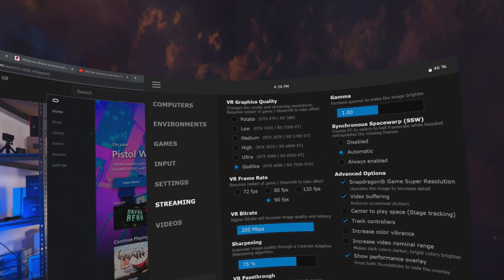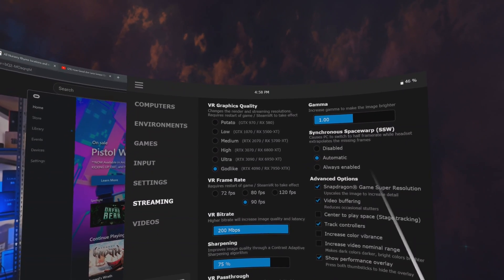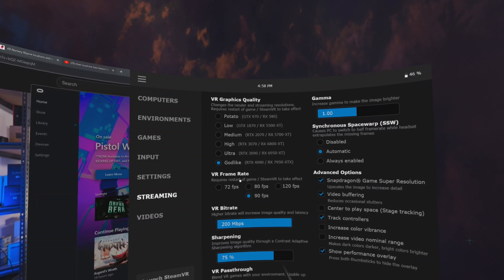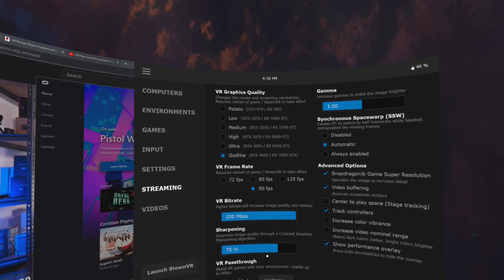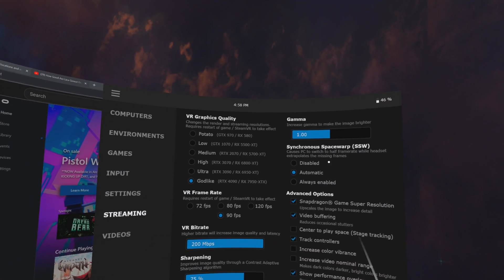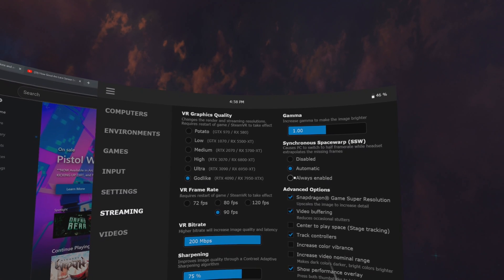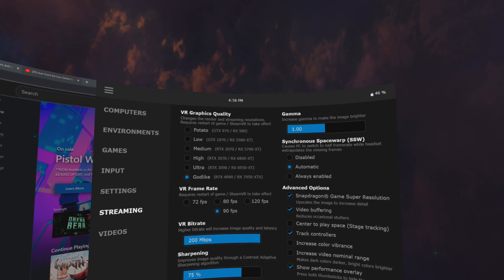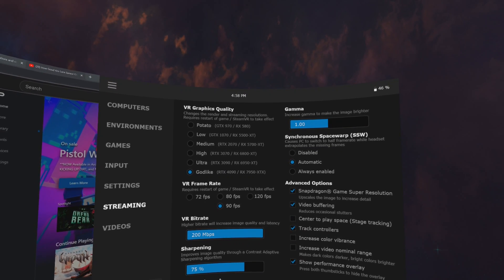That's an experience I'm really happy to have moved away from, so I'm not too excited about jumping back into Steam Link. I've experimented with multiple different settings for each protocol. Here are my settings for Virtual Desktop: VR graphics quality at godlike, frame rate at 90fps, bit rates up at 200, sharpening at 75%, synchronous space warp set to automatic, and the advanced settings you see on the right. I also use the AV1 codec as it works very well with modern NVIDIA GPUs.